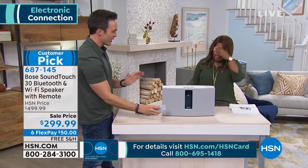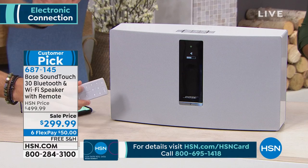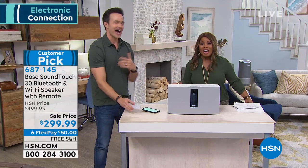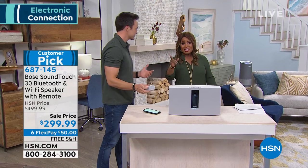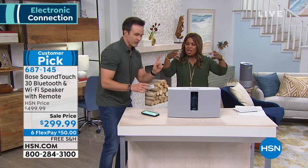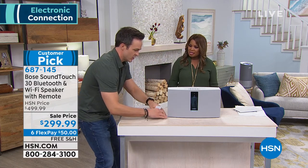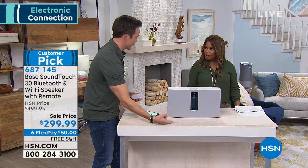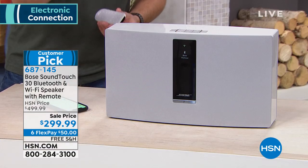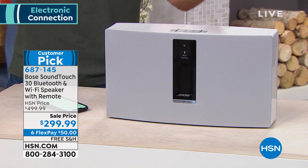One thing I want to point out is how easy that is to connect — everybody in the studio is dancing. This has a lot of sound to it. Normally I would mic the table, but you don't need to with this, because this Bose speaker will fill your entire house. This is wicked, robust, and clear.